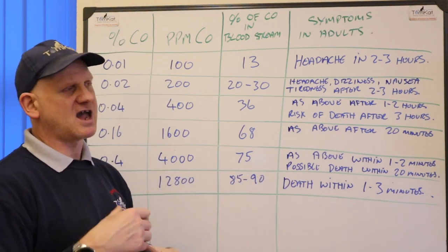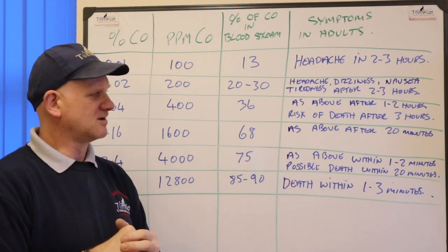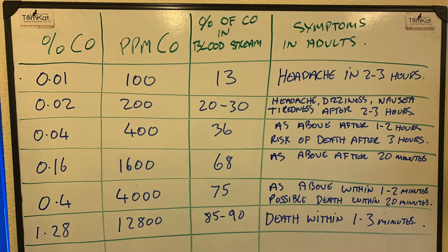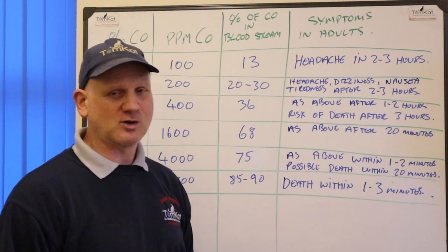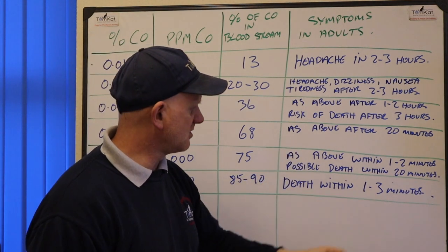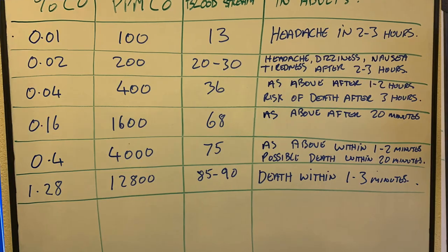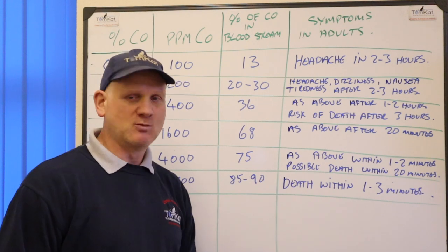Everybody absorbs carbon monoxide differently, so these are the standard figures. At 0.16% CO (1600 ppm) or 68% in your bloodstream, the same symptoms occur but within 20 minutes. At 0.4% (4000 ppm) or 75% in the bloodstream, you're down to one to two minutes with possible death within 20 minutes. At 1.28% (12,800 ppm) or 85–90% in the bloodstream, death occurs within one to three minutes.